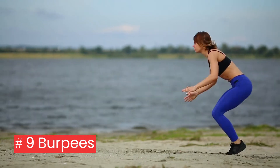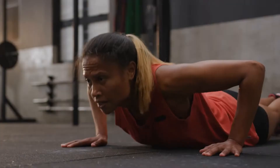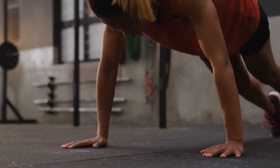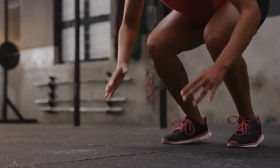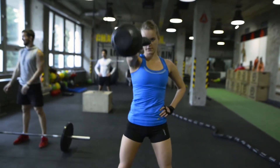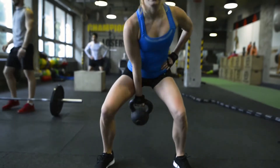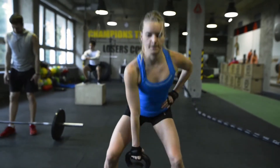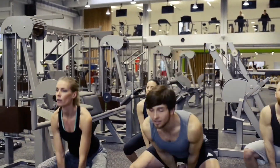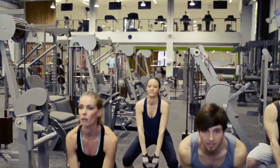9. Burpees: squats, jumping, and push-ups are combined in burpees. Because you work out many muscle groups including your chest, legs, and core, you effectively burn fat from your entire body. 10. Kettlebell swings: swinging a kettlebell can work muscles you might not otherwise use and will also test your balance and center of gravity. Dumbbells are more accessible, less expensive, and simpler to grasp.